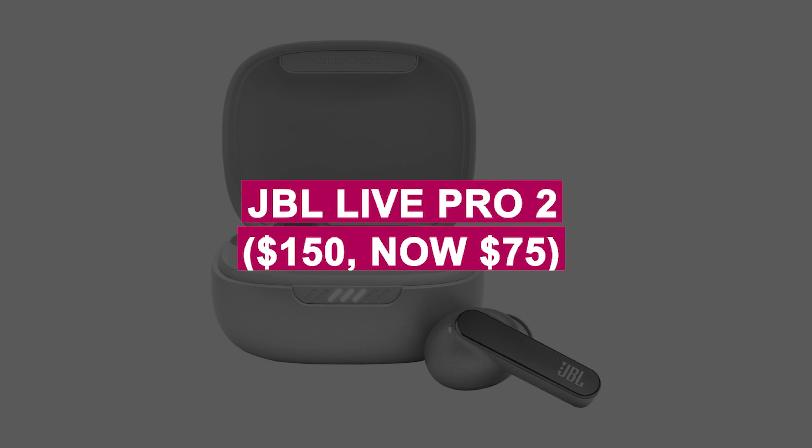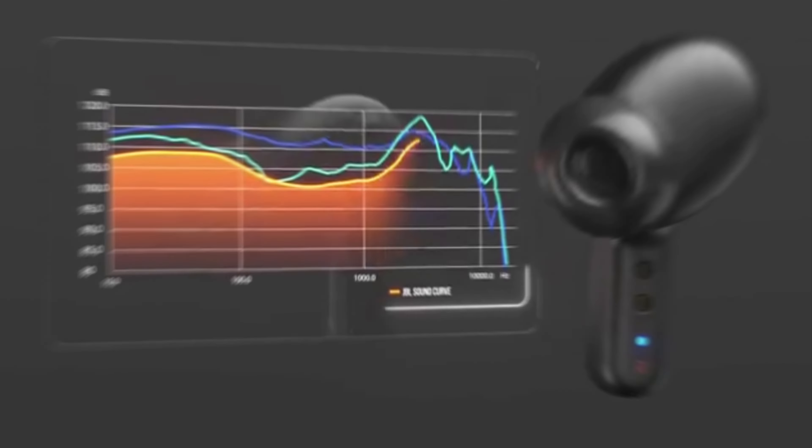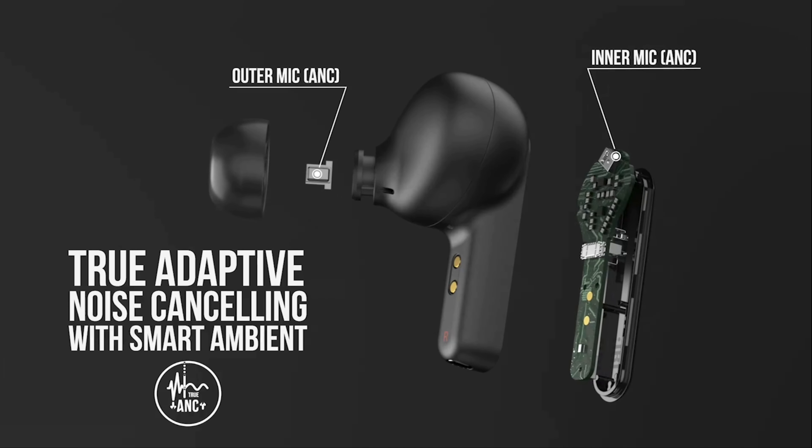JBL Live Pro 2 was $150, now $75. Premium earbuds with rich sound, active noise cancelling, and long battery life. Perfect for music lovers and professionals on the go.